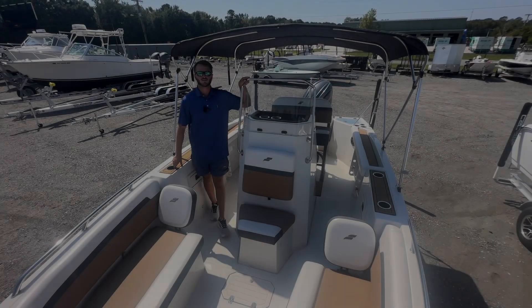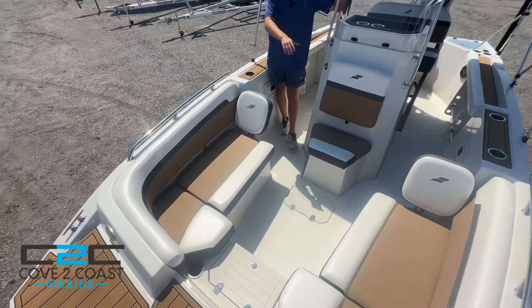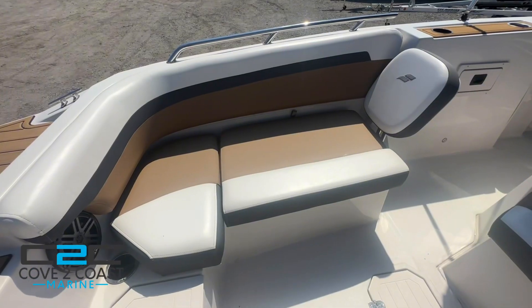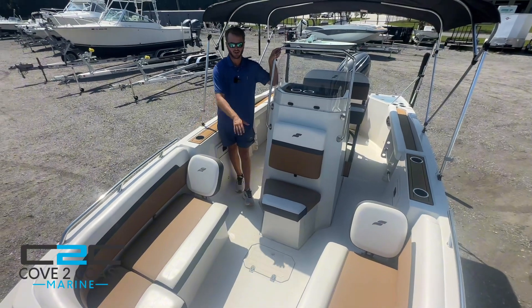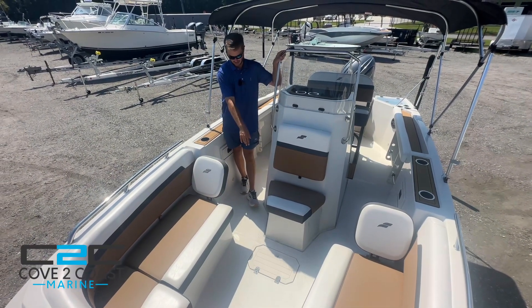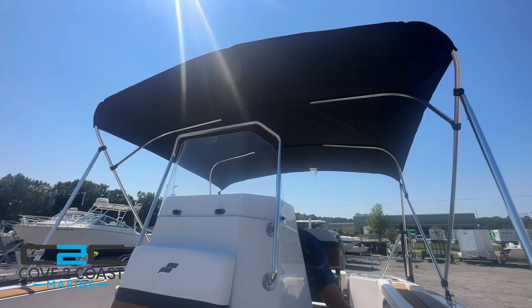Hey guys, we're on board this Starcraft 211 center console. As you can see up here, very open bow seating. You have removable backrest, storage access underneath all the seats, storage access on the floor. We put the bimini top open so you can see how much shade you really get.